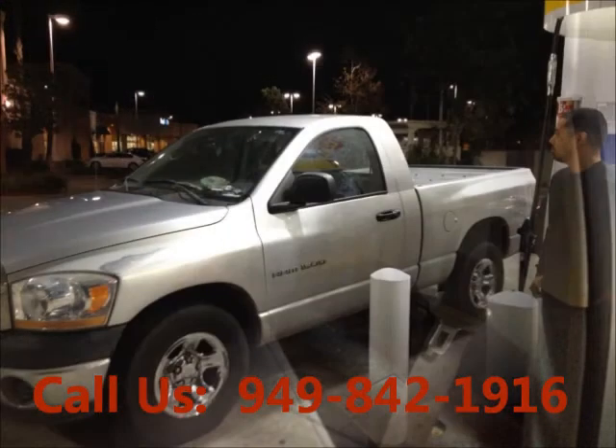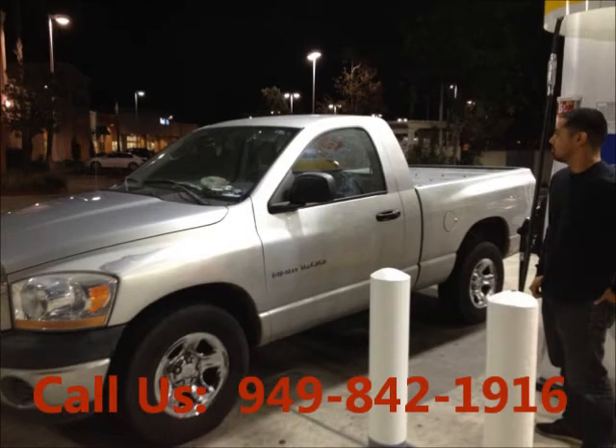Price of this good condition truck is $7,000. For more info visit UnitedCarExchange.com.